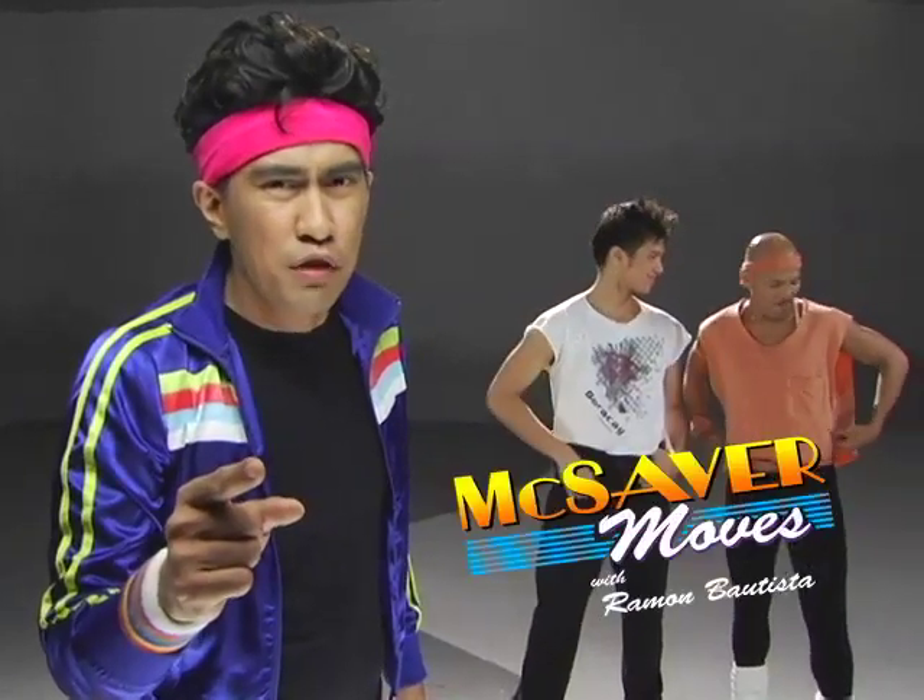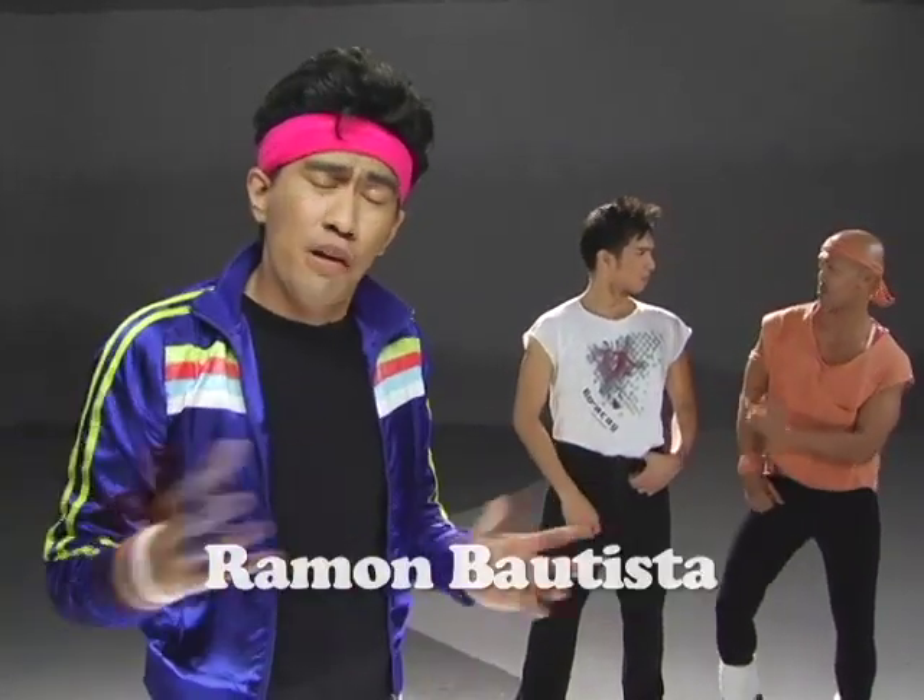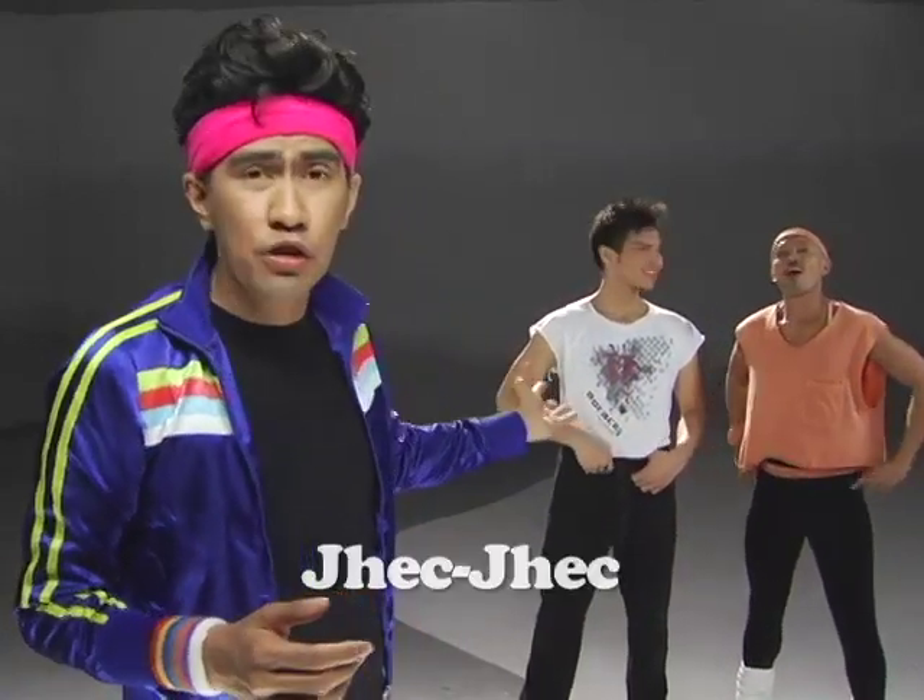Welcome to McSaver Moves with me, Ramon Bautista. For our episode today, we have two boys, Jek Jek and Jofer, to demonstrate.